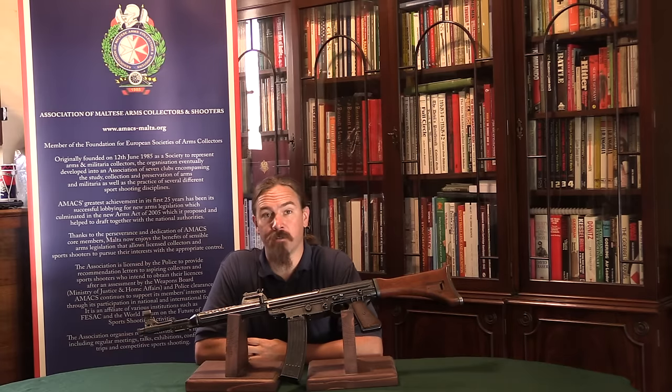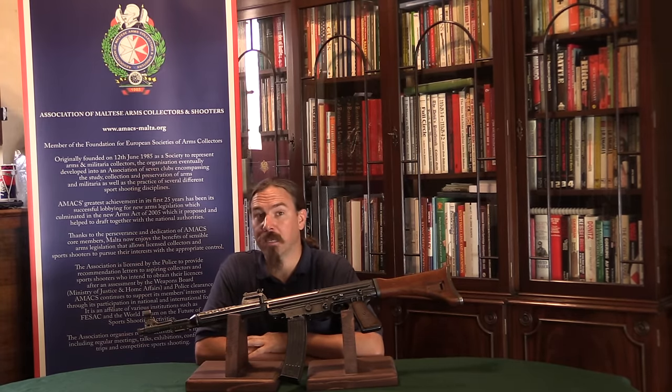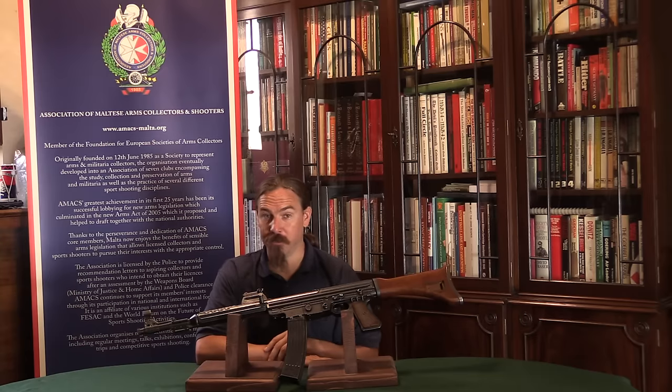Hi guys, thanks for tuning in to another video on ForgottenWeapons.com. I'm Ian McCollum, and I'm here today filming in Malta through the generous invitation of AMAX, the Association of Maltese Arms Collectors and Shooters. We've put together some guns from a number of private collections here on Malta to do some video on.